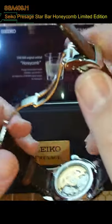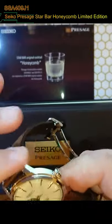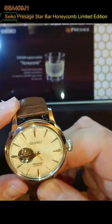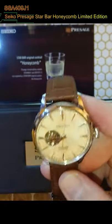Comes with an option of two straps and a threefold clasp system. It's 50 meters water resistant, with a diameter of 40.5 millimeters, thickness of 11.8 millimeters, and lug-to-lug of 47.5 millimeters. Limited edition of 6,000 numbers, costing about a thousand dollars Australian.